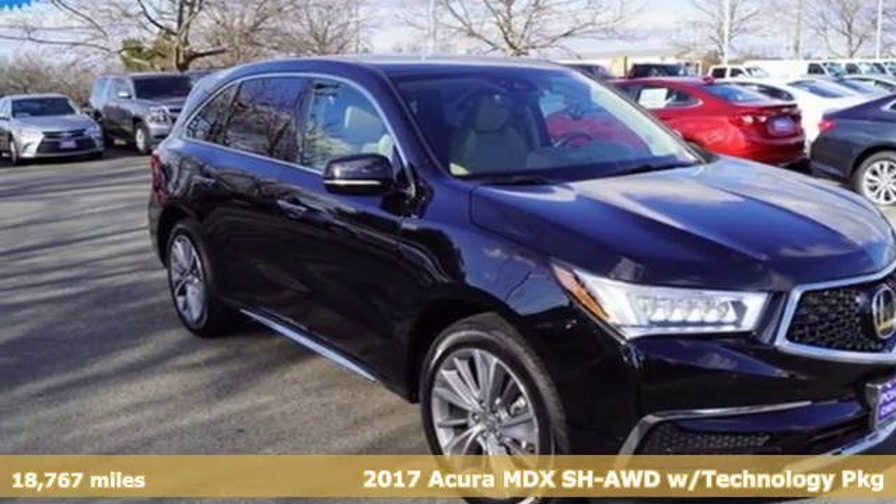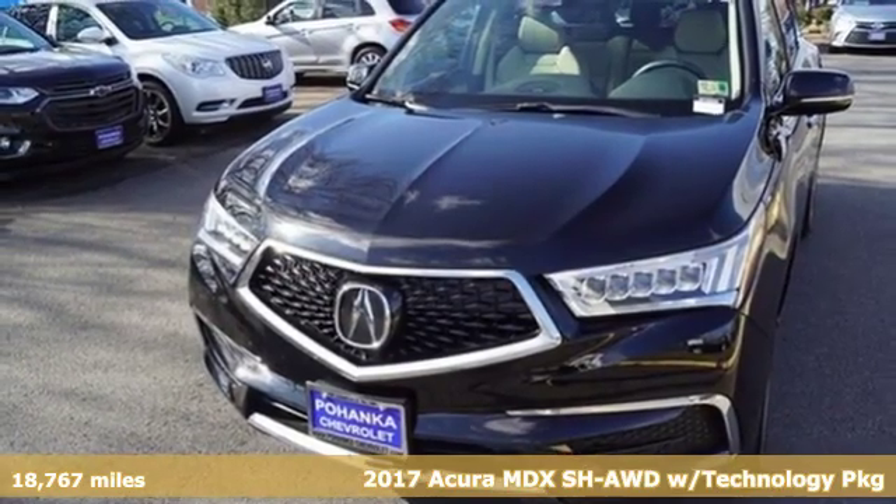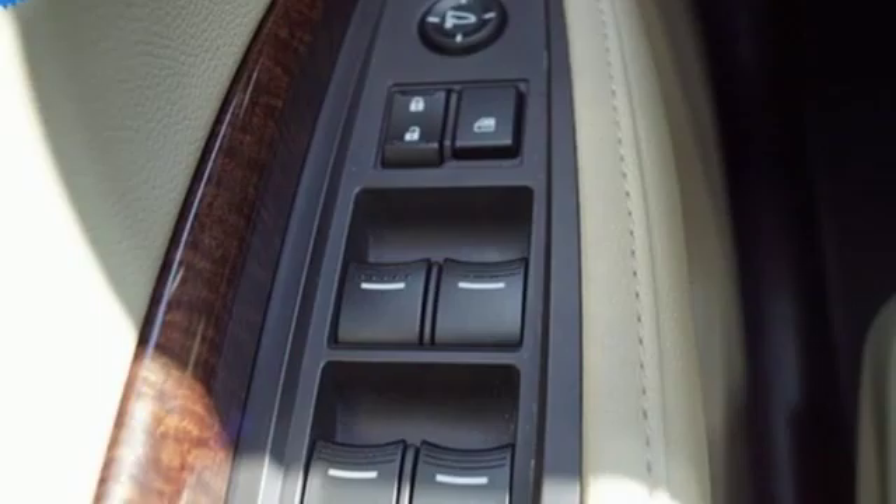It's a 2017 Acura MDX. Inspired by your high standards, this is one of the world's smartest SUVs. And it comes with all the amenities you need.